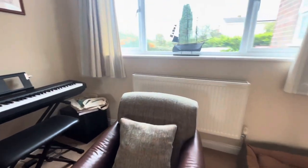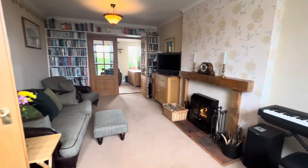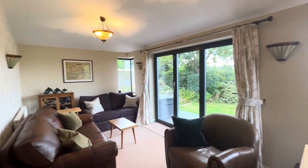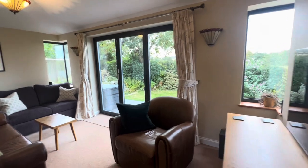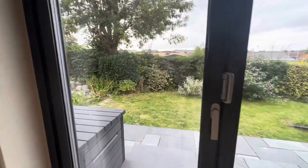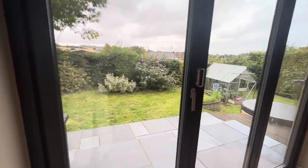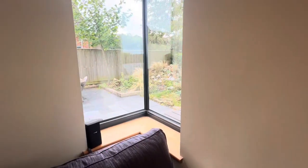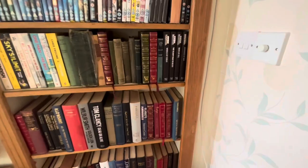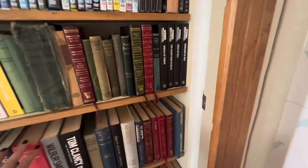It really adds to that homely feel, and this room being quite large and dual aspect is very bright and airy as it flows onto this extension here — we call this the sunroom. This can be used as an office, a playroom, or a snug, and you've got incredible views. It backs onto the garden and you've got these two corner windows as well to add to your privacy.